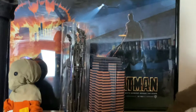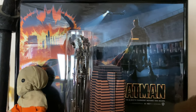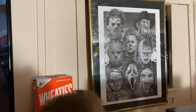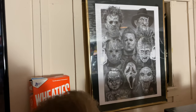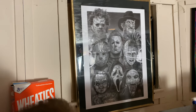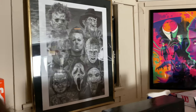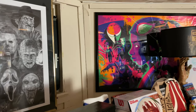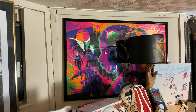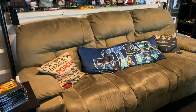Behind all that is a Batman poster from Comic-Con. Over here there's something Sam bought a long time ago that's just been sitting there. There's a window behind it that I boarded up with black paper using the poster so light doesn't get through. Over there is a Spider-Man: Into the Spider-Verse poster from Comic-Con as well.